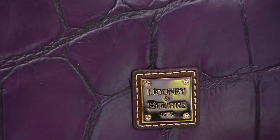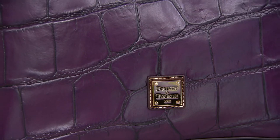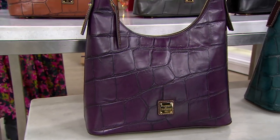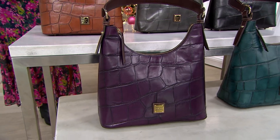You were with us a couple of weeks ago, right? This bag is gorgeous — it's your Denison Croco Hobo bag. Love it for so many different reasons, and we're going to get into all of those in a second.